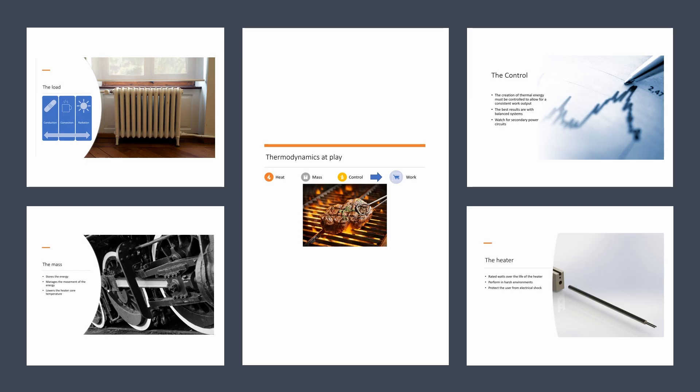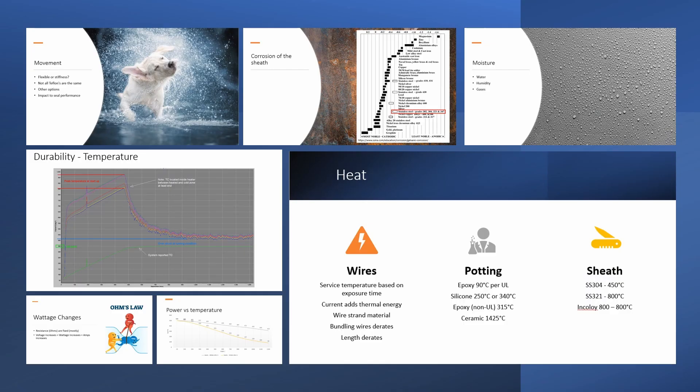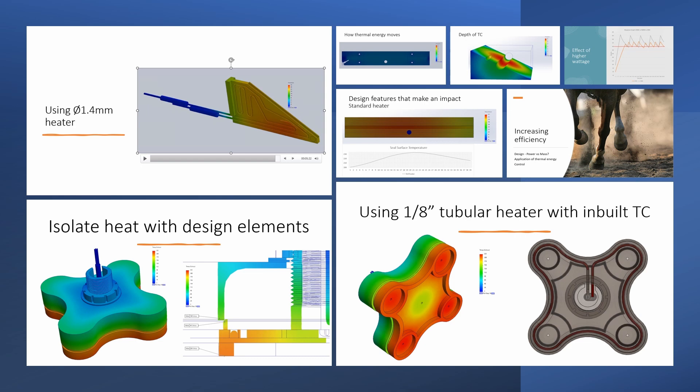In part one of this presentation, we reviewed the various parts that form a thermal process and the roles of each. In part two, we reviewed the topic of durability and the influences that we can make in the design to improve service life. Part three, we reviewed the topic of efficiency and the design choices that can be made to affect the energy usage as well as the product uniformity. Now we will move into the case study on a simple change that can add a big improvement in performance.